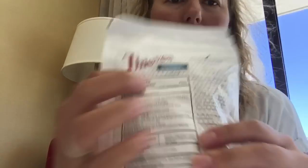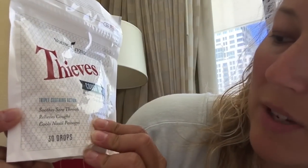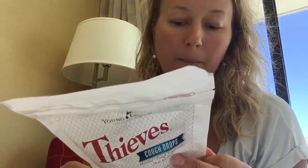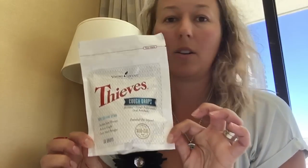Here it is — Thieves Cough Drops, FDA approved. You can see drug facts right on the back. It soothes sore throats, relieves coughs, cools nasal passages. And there's nothing fake in here — listen to the ingredients: cinnamon bark oil, clove bud oil, eucalyptus leaf oil, lemon peel oil, pectin, peppermint, rosemary, stevia extract, water. That's it. No dyes, no artificial flavors, nothing — just 30 drops of goodness. And it's FDA approved, so we can say it soothes sore throats. Amazing.